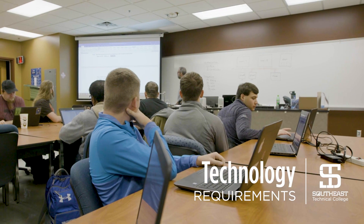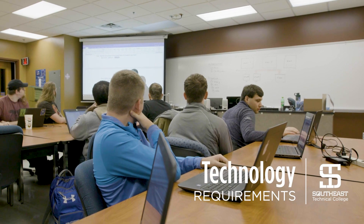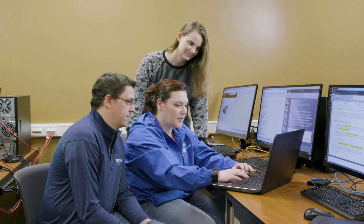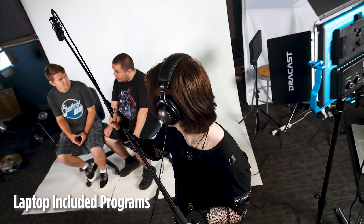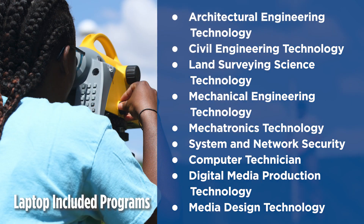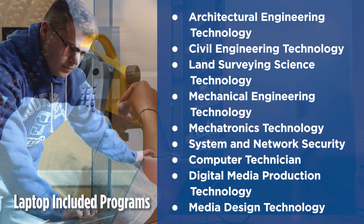All programs at Southeast Technical College require students to use a laptop computer. The type of laptop you will need to purchase, either on your own or from STC, depends on your academic program. STC's engineering technology, mechatronics, media communications, system and network security, and computer technician programs are laptop-included programs.